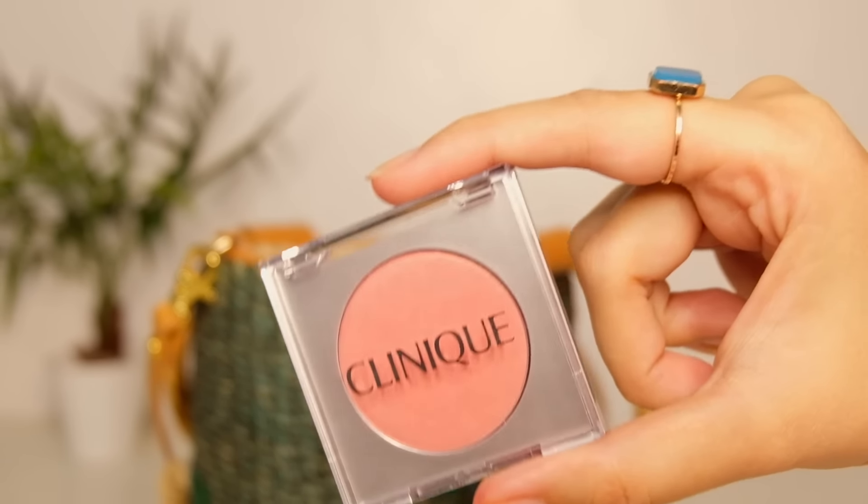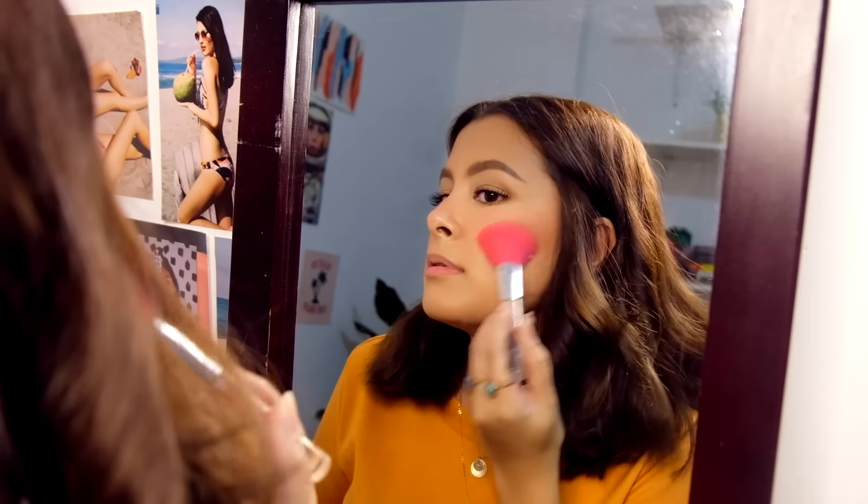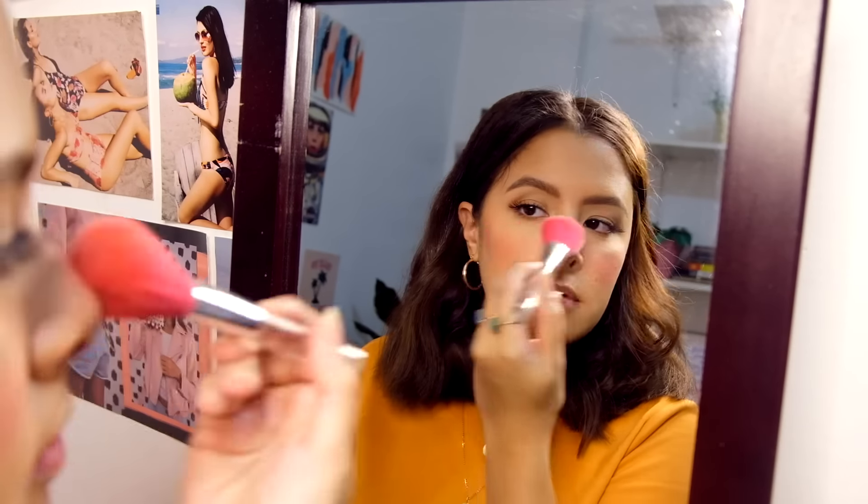Then for blush, I love the silky formula of the Blushing Blush. It's a pinky peach color with gold pearls.